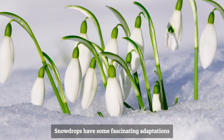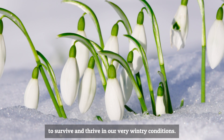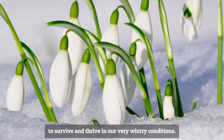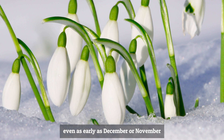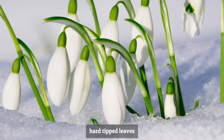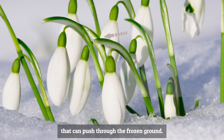Snowdrops have some fascinating adaptations to enable them to survive and thrive in wintry conditions. Some are found as early as November or December poking up through snow, because they have specially hard-tipped leaves that can push through the frozen ground.